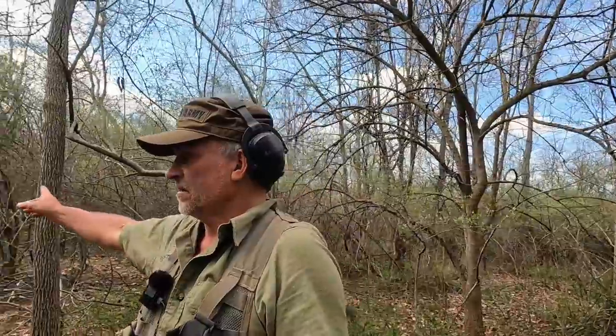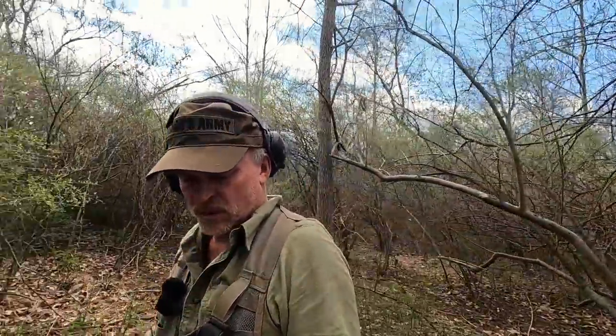All right, brand new adventure today. I'm with Bill, who has actually been hunting that direction now for about 20 minutes.